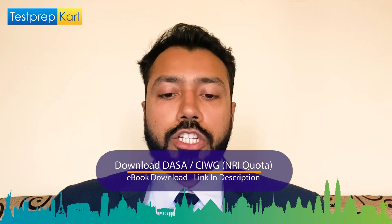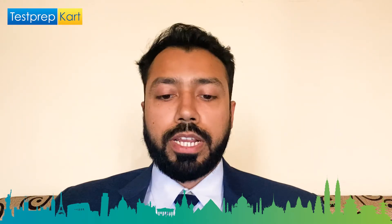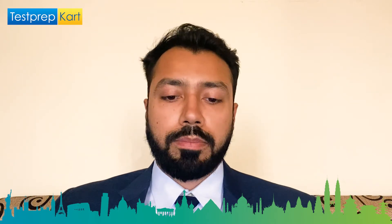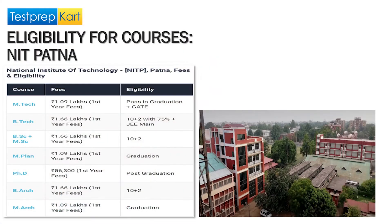Let me tell you about the eligibility for the various streams and courses being offered. Under the UG programs there is BTech, BSc plus MSc as an integrated program, and Bachelor of Architecture. For BTech you need 10+2 with 75% aggregate score, as is the case with most other NITs, and you need a valid JEE Main score. For Bachelor of Architecture, the 10+2 requirement also applies.